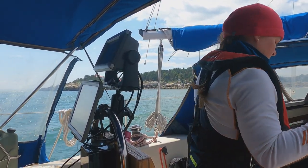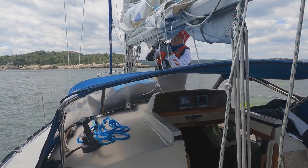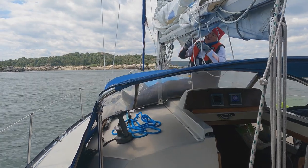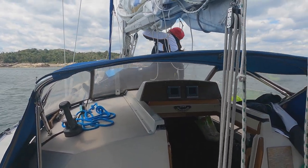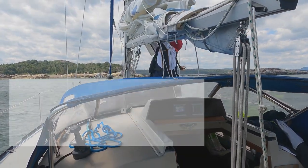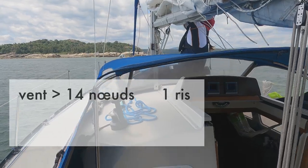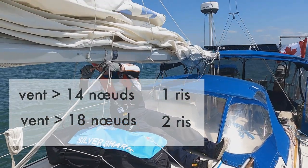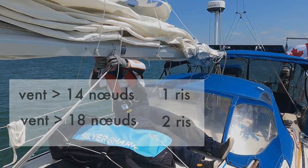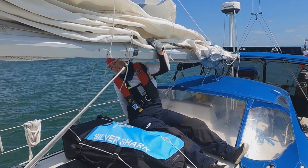Tous les voiliers sont différents. Voici notre recette secrète — ne le dites à personne ! Pour ne pas dépasser les 15 degrés de gîte, il suffit de prendre un ris lorsque le vent dépasse 14 nœuds et d'en prendre deux lorsqu'il souffle à plus de 18 nœuds. Et ce n'est pas une question d'orgueil, mais bien pour la sécurité et le confort. Après tout, c'est de la plaisance qu'on fait.